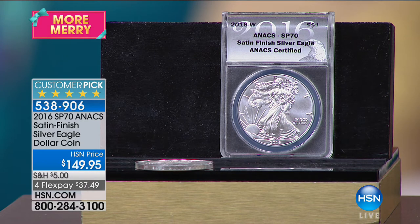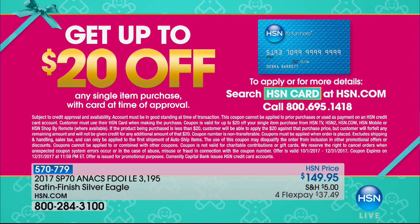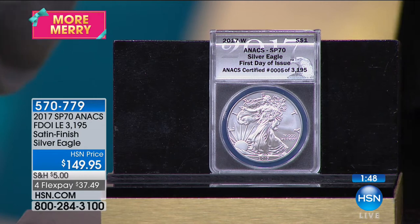We're going to be wrapping up — item number 538-906. This is a customer pick. Here at HSN we're celebrating the holidays with lots of ways to save. If you'd like to save $20 on a single-item purchase, when you apply for the HSN credit card we'll double it — $20 off your very first purchase. So you can take that silver eagle down to $129.95. And people don't send back coins, but I like offering a return policy because nobody else does it.